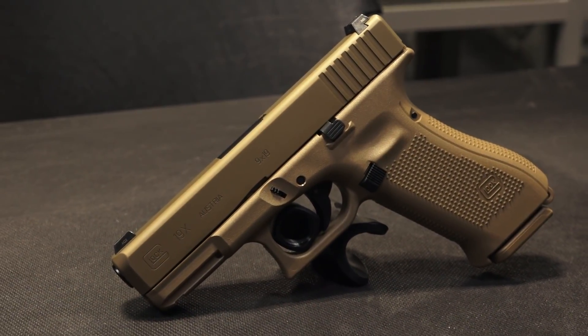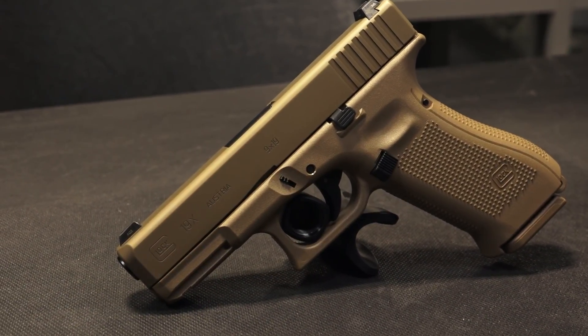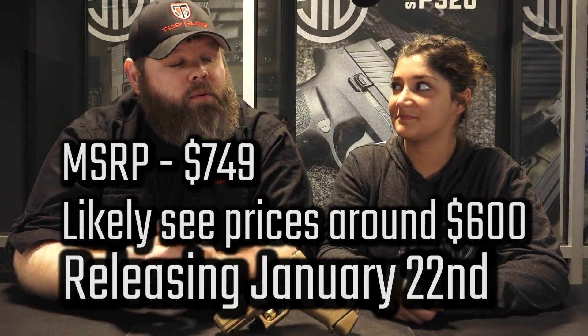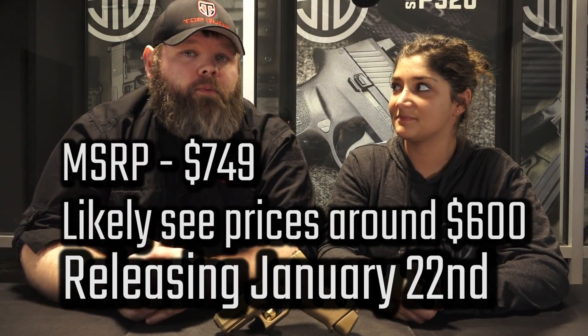Thanks for watching, guys. If you like what you see, be sure to give us a thumbs up, and if you have a suggestion for a review in 90 seconds, leave it in the comments below. The 19X should be in your local gun shops around January 22nd, 2018, with an MSRP around $749, but you should be able to pick these up for around $600. Be sure to check out the full review with us shooting in the link below.